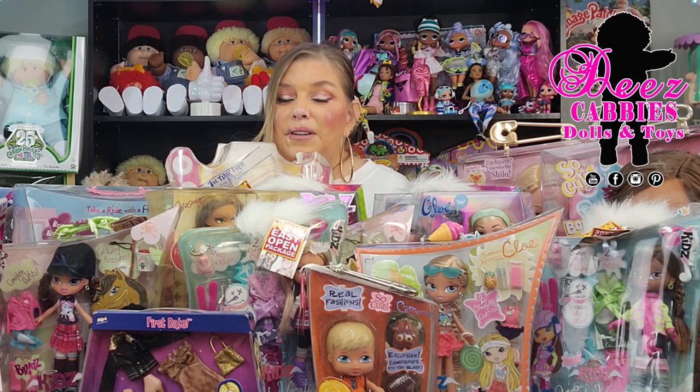I know many of you that watch me love the Bratz as much as I do, so this should be a lot of fun.